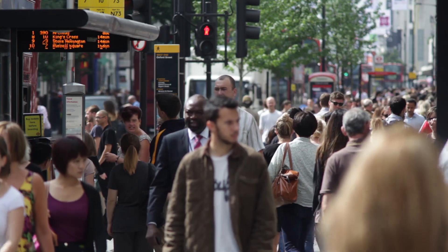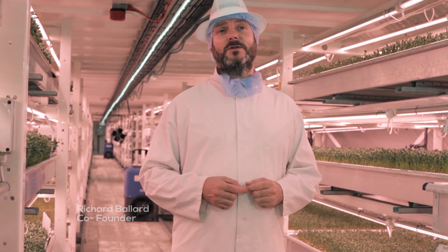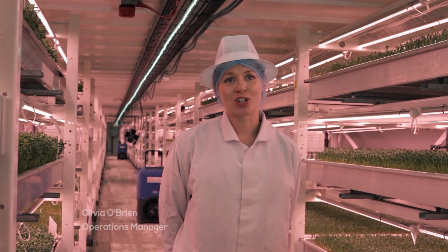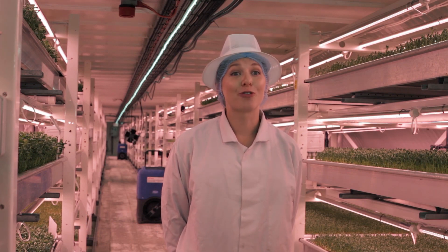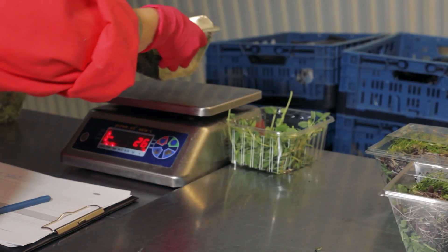Grown Underground is an urban farm situated 33 metres underneath the streets of Clapham, London in a World War II air raid shelter. We use the most innovative hydroponic technology to grow our microherbs. We pack them on site and ship them into New Covent Garden Market, which is less than a mile down the road from our farm.